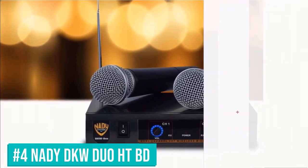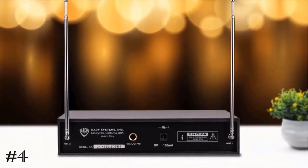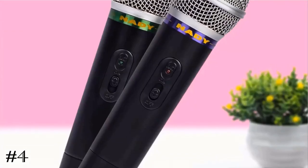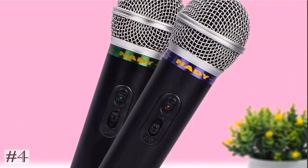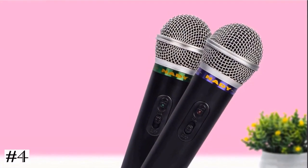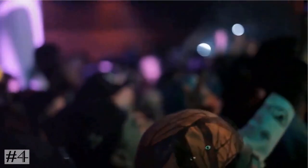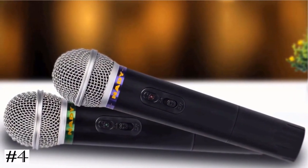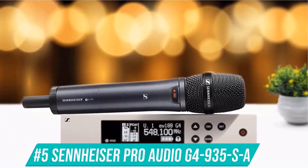The fourth one on the list: Nady DKW Duo HT. Two wireless microphones and receiver — a great dual system for karaoke, live performance, and singing with friends. Operate either microphone individually or both simultaneously. Microphones provide up to 15 hours of wireless operation on a single 9V alkaline battery. Each microphone operates on a single separate channel in the high-band VHF range for reliable, interference-free performance and excellent high-fidelity audio. 150-plus foot typical operating range.